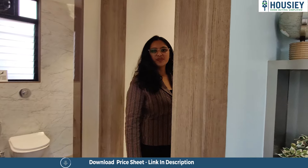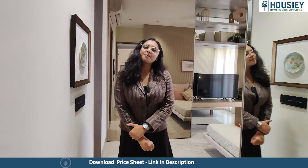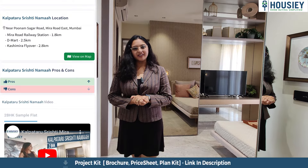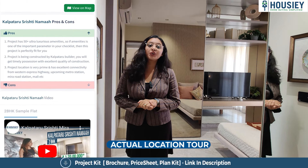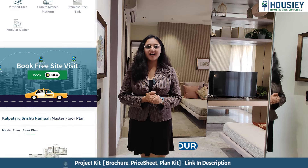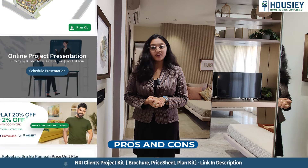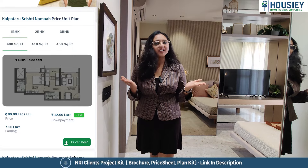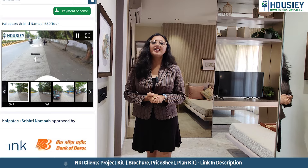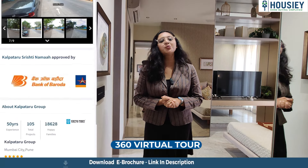Now let's see the master bedroom. Before we move on, we will tell you what features you will get in the house. You will get access to the actual location, sample flat tour videos, pros and cons of the project, payment scheme and EMI schedule, and a 360-degree tour.